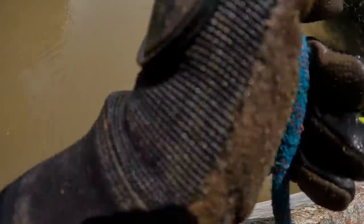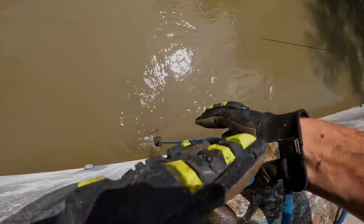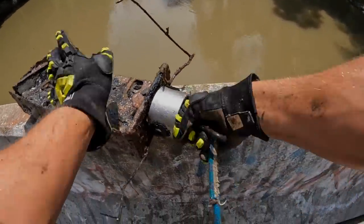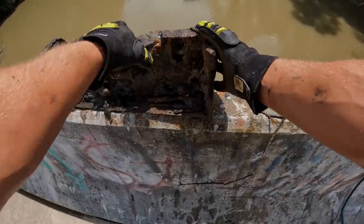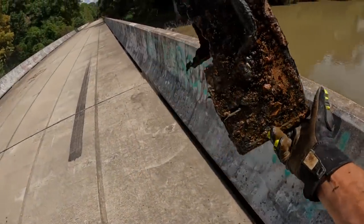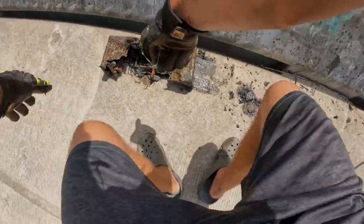We got liftoff! First magnet find of the day. What do we got? I don't know what this is — it was straight down. It's very old, that thing has been down there for a long time. It's literally falling apart in my hands. What is it? Oh, it's an old toolbox — or actually a tackle box because of the little compartments.